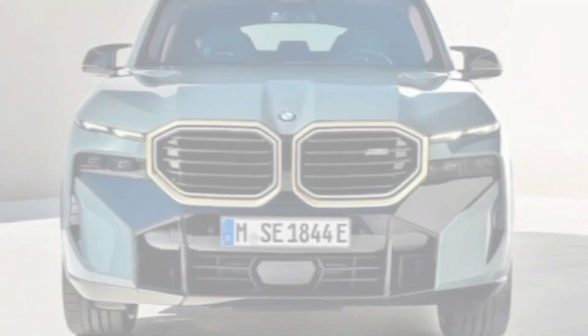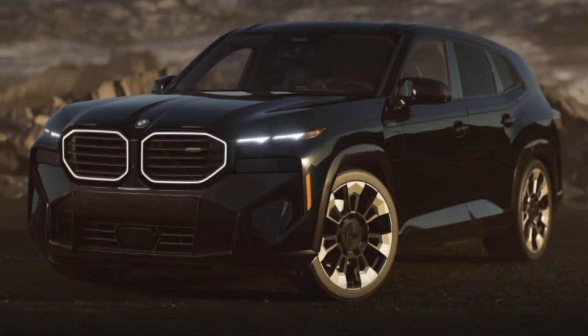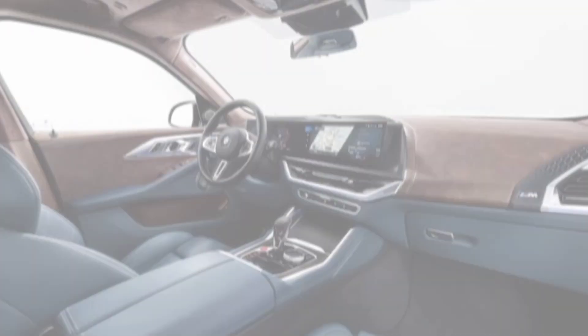Exterior — the XM is a bold and aggressive looking SUV, with a large kidney grille, angular headlights, and a muscular stance. It's also available in a variety of bright colors, so you're sure to stand out from the crowd.